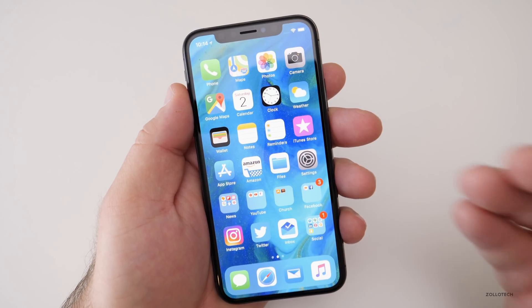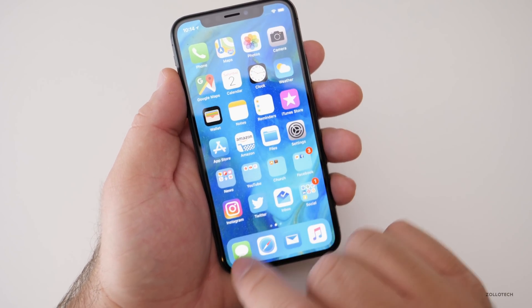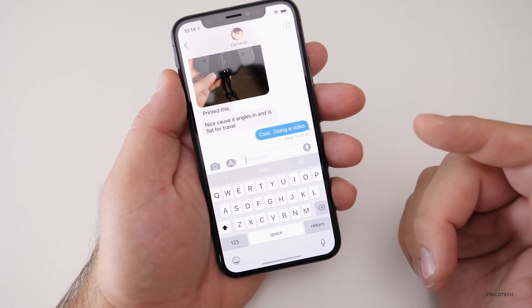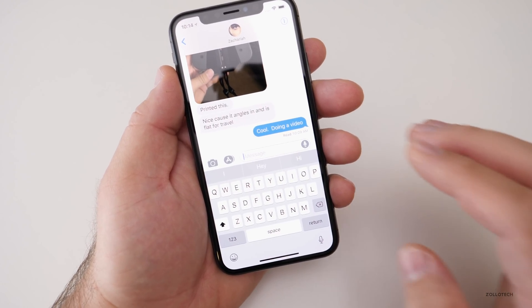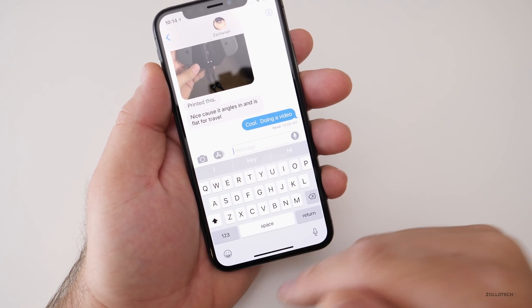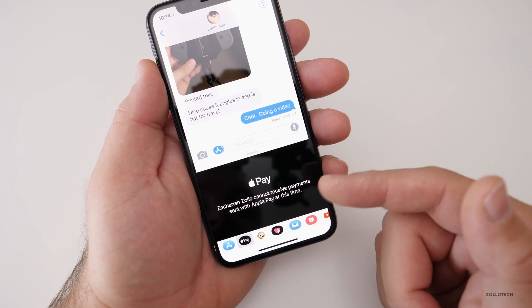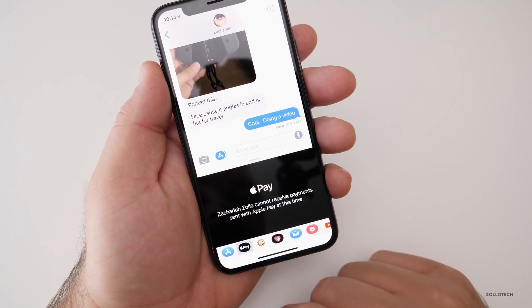The next thing they've added is iMessage peer-to-peer payments, or Apple Pay Cash. That is available if someone has 11.2. You can't send it to anyone else without 11.2 or Apple Payments set up through the Wallet app or through Apple Pay. So you go in, hit the Pay button, and then you can pay if they have 11.2.